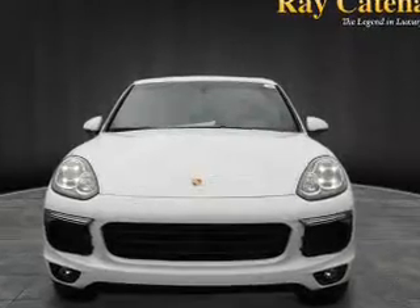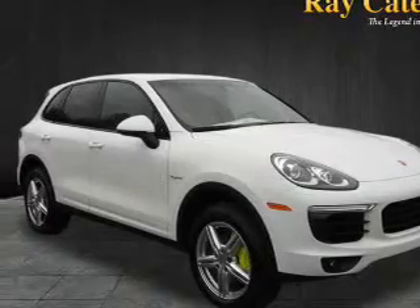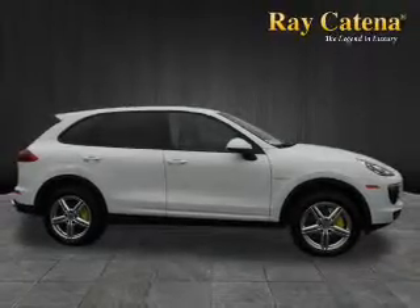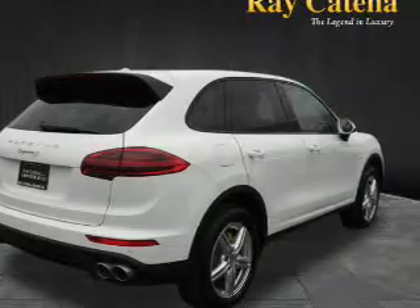The features include a power sunroof, electric trunk, blind spot sensors, a spoiler, an alarm system, keyless entry, power lift gate, rain sensing wipers, brake assist, and traction control.